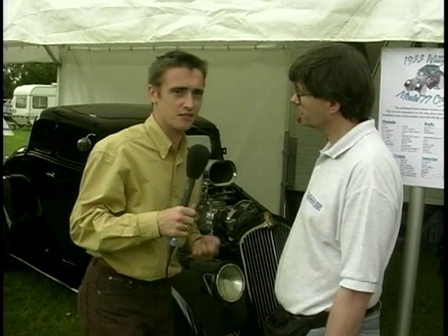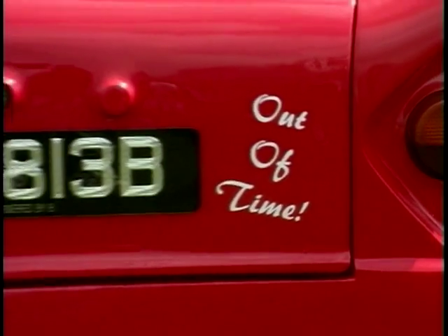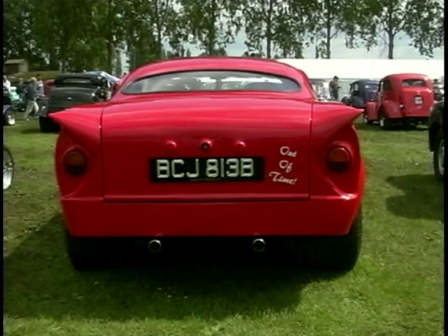What would happen if you pulled up here in, say, a nice Mini Metro? I'm afraid, maybe, but not really my cup of tea. I couldn't really help you with a Mini Metro, I'm afraid. Steve, thank you very much for talking to us. You're very welcome. Cheers.